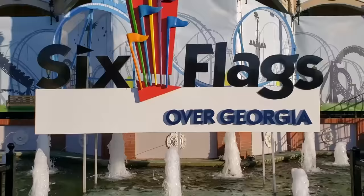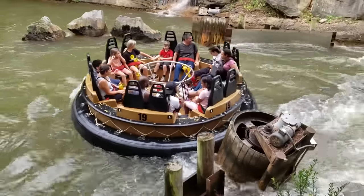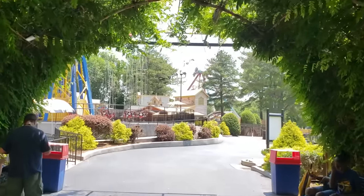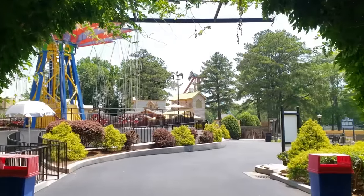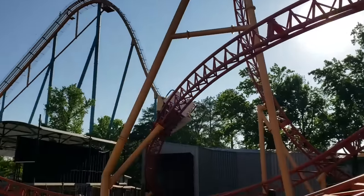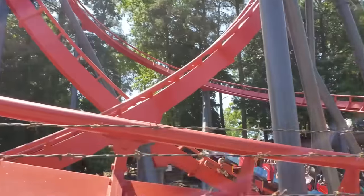Last week I visited Six Flags over Georgia. I have to say, this is one of the stronger Six Flags parks I've been to. The appearance is lush and pleasant, filled with plenty of trees and greenery, not to mention the extremely strong selection of roller coasters this park has to offer. Let's take a look at how I rank every roller coaster at Six Flags over Georgia.